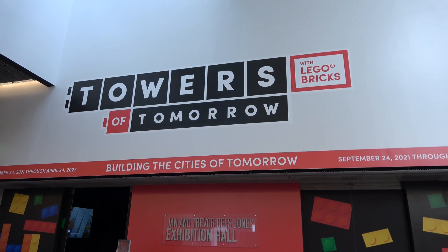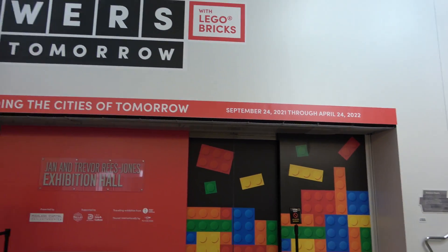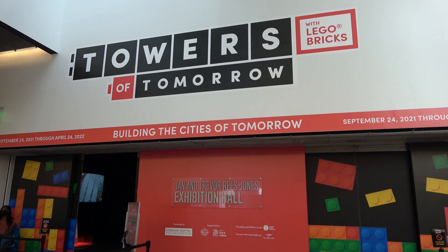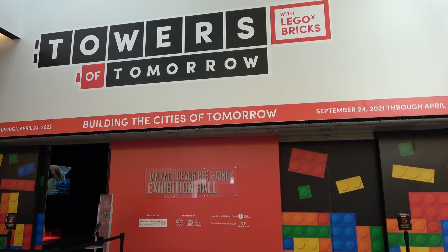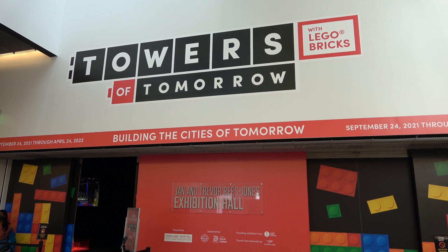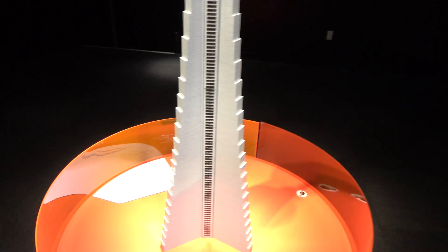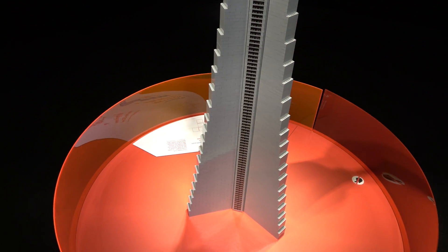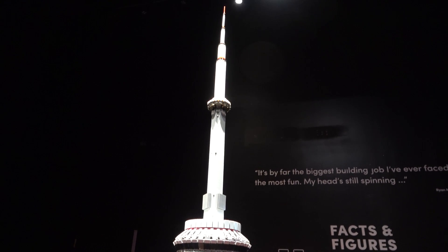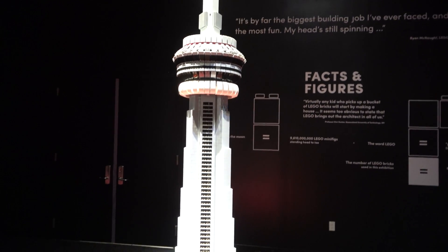During our visit to the Perot Museum there's a special exhibit — looks like it just opened this past week: Towers of Tomorrow, which shows off Lego stuff. It was an $8 upcharge on top of the $20 museum admission. We've made it inside — the first one you get to is a 1-to-200 scale model of the CN Tower in Toronto. I've been up there — a long time ago. Over 15,000 bricks.